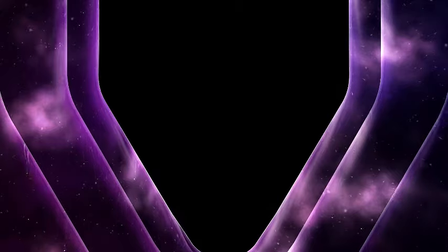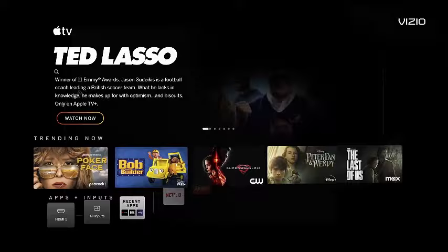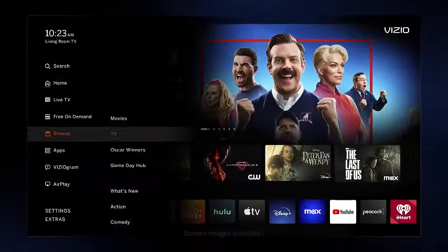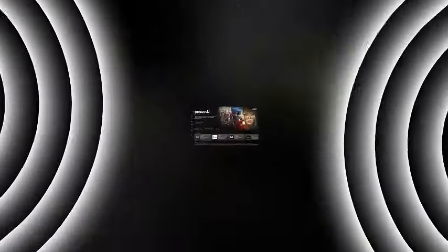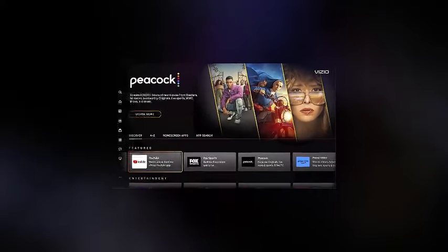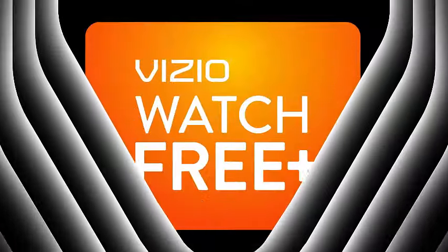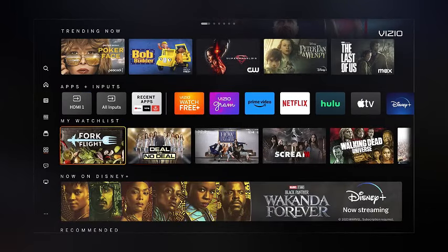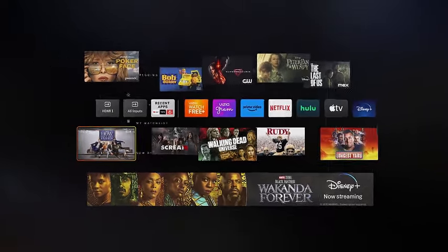Introducing the Vizio D40F-J09, a cutting-edge 40-inch D-Series Full HD Smart TV for 2022. Immerse yourself in stunning 1080p resolution with advanced features like AMD FreeSync for smooth visuals, Apple AirPlay for seamless content sharing, and Chromecast built-in for effortless streaming. Elevate your viewing experience with the convenience of Alexa compatibility, making it easy to control your TV with just your voice, combining impressive picture quality and smart capabilities for a truly immersive entertainment experience.